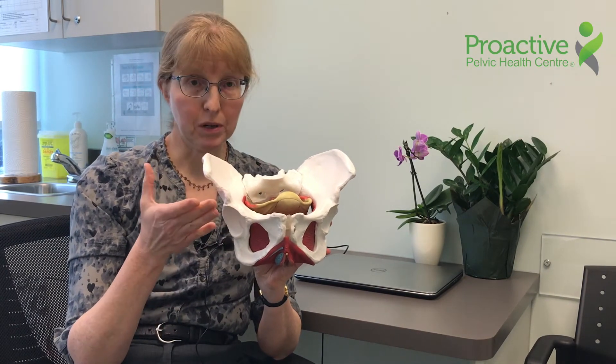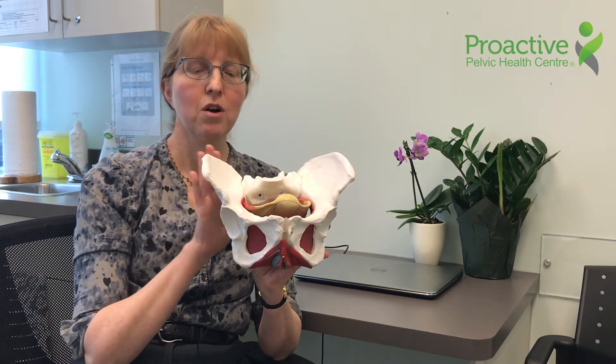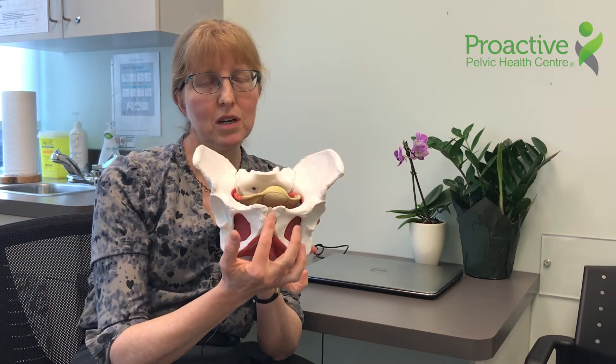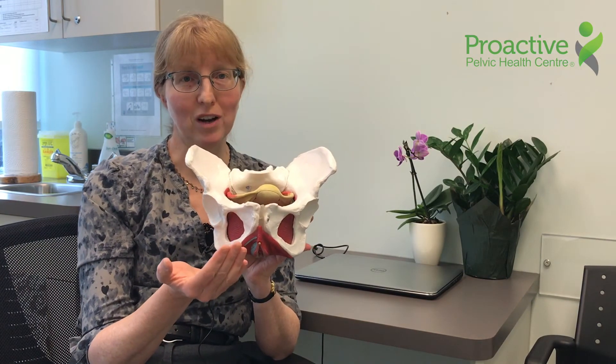A lot of pregnant women, particularly towards the end of the second trimester and the third trimester, find a pelvic belt helpful to stabilize it. When the pain comes on, it's usually quite central, and it's often worse with impact. This can be a time when people have to give up jogging, unfortunately.